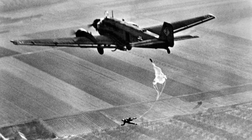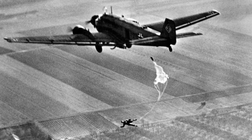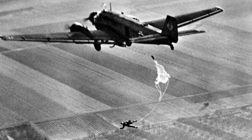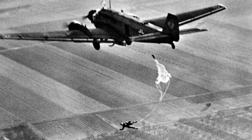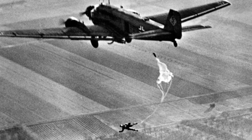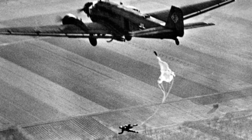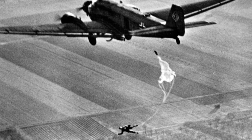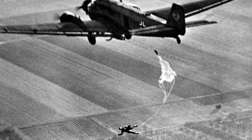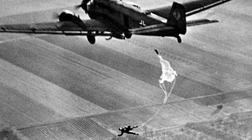Most of the German paratroopers' problems were based in their jump doctrine and the initial lack of firepower that it caused. German procedure called for low-altitude jumps, and this meant that individual weapons were not carried by the paratroopers. During the Crete operation, the Germans had attempted to beef up their initial landing firepower by allowing 25% of the jump force to carry MP-40 submachine guns. This additional firepower did not make much of a difference.